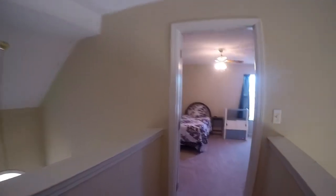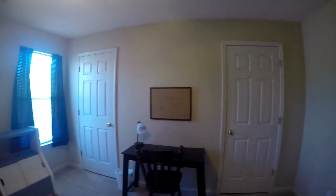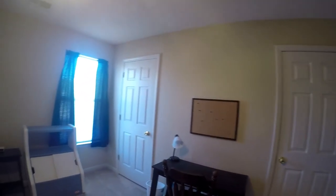And here we go to our last stop, which is this bedroom right here, which has two nice sized closets instead of one like the rest of the bedrooms have.